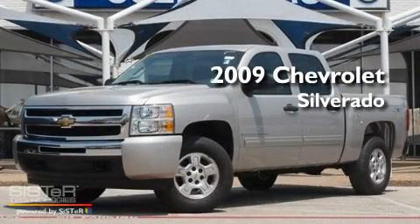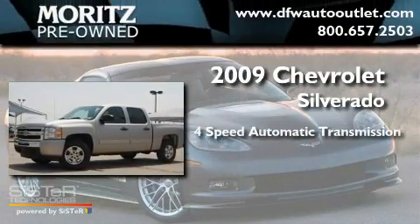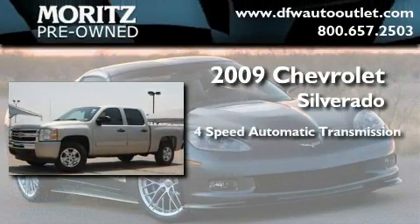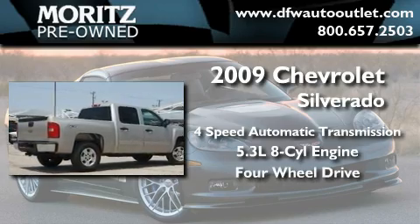This is a 2009 Chevrolet Silverado. This truck has a four-speed automatic transmission, a 5.3-liter V8, and the added capability of four-wheel drive.